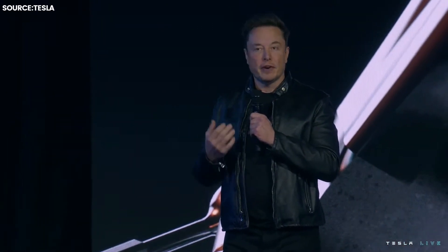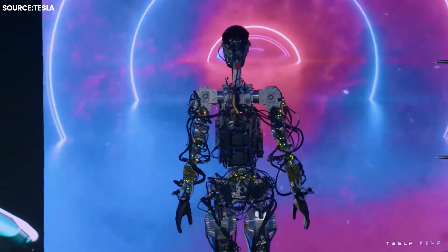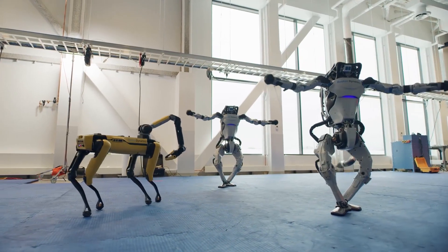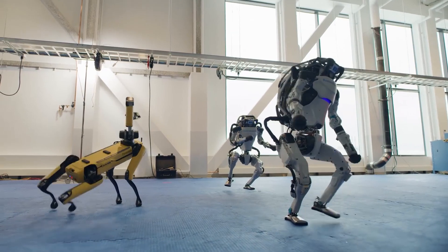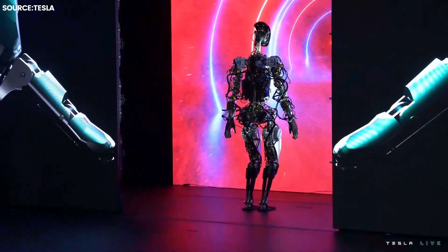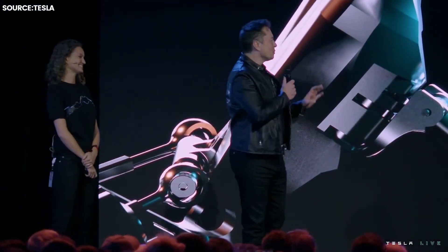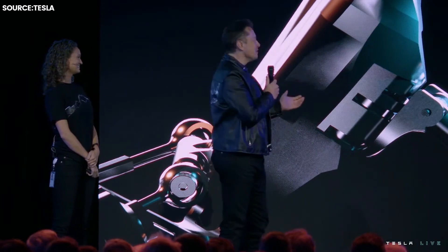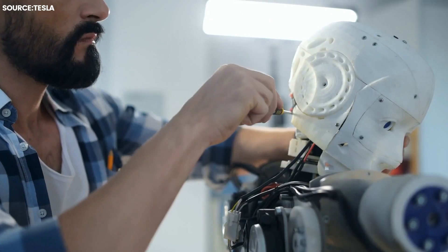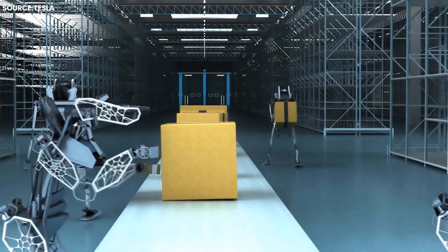All in all, the Tesla bot is part of the company's ongoing efforts to usher in a new era of automation when computer algorithms make decisions similar to those made by humans and develop their knowledge without the need for human input. This is evident from the fact that Musk described the robot as the most important product development Tesla has done this year, asserting that it may eventually become more substantial and profitable than the automobile company. Even though it is still early, the Optimus project is among the most ambitious in the field of robotics so far.